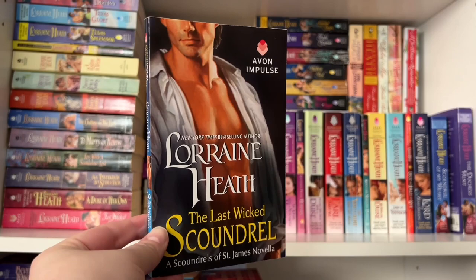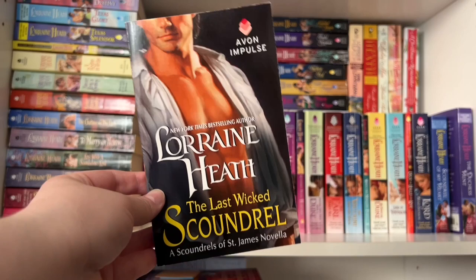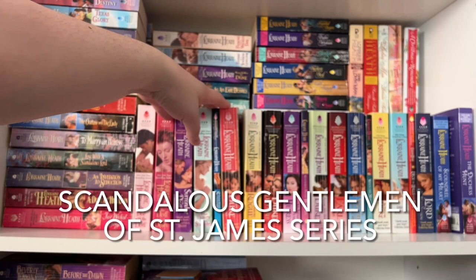In the novella, you'll get more out of it if you've read the entire series, as the heroine is from book one — a widowed single parent — and it has mutual pining, which I just adore. Definitely recommend reading this one. That is the Scoundrels of St. James series.